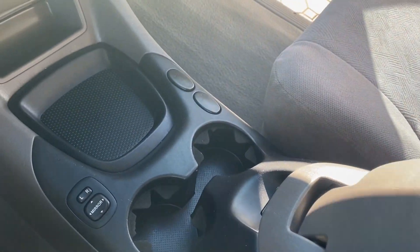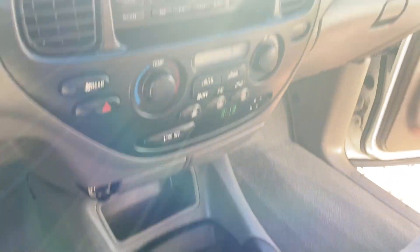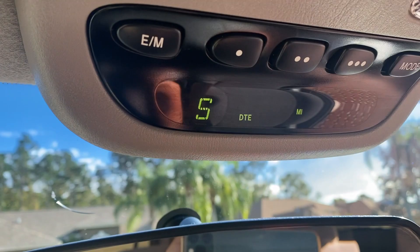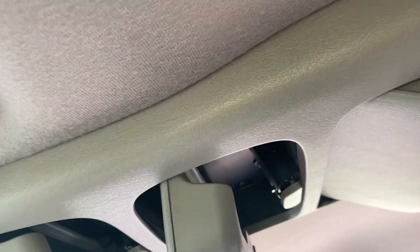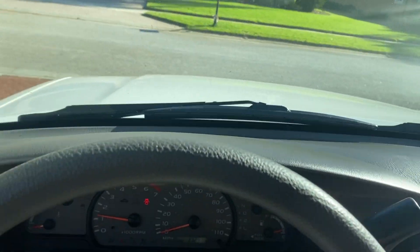This has the same drivetrain as the Tundras. It's in excellent condition. You've got your big compass display, your outside temperature, and all that good stuff. It's also got a sunglasses holder and everything you might want to put there.